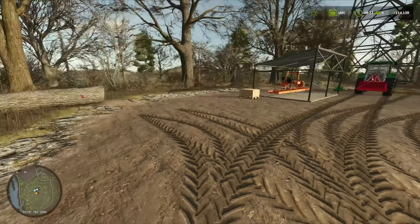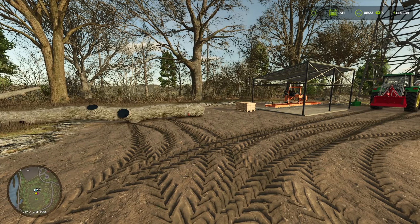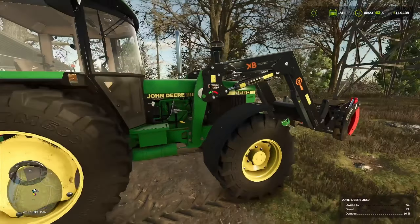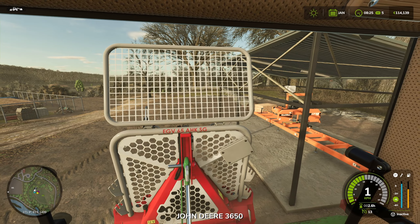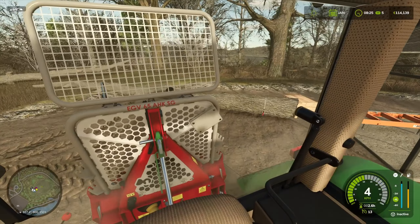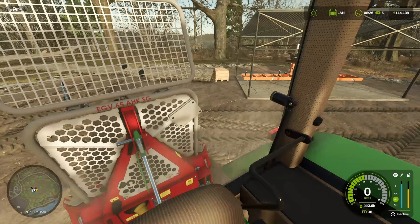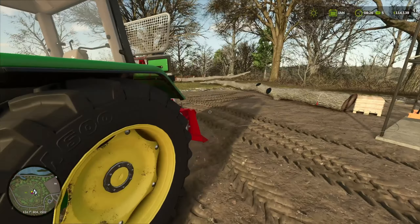I am very happy with this winch system. Let me relocate the tractor a little bit. Can I control the winch from the inside? No, it looks like I can't. Okay, so you have to be outside to control the winch.